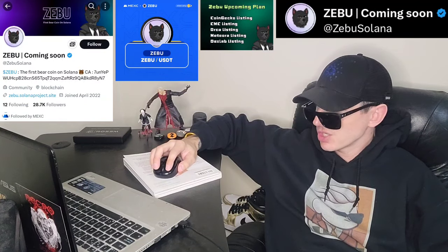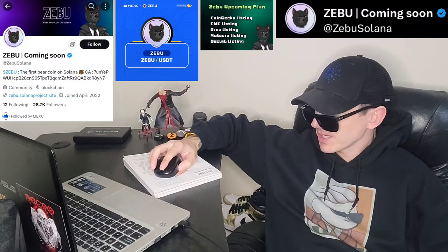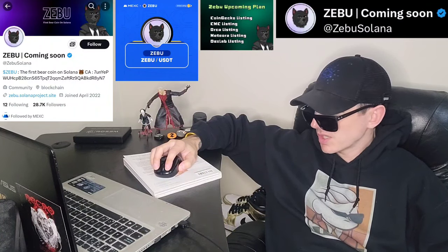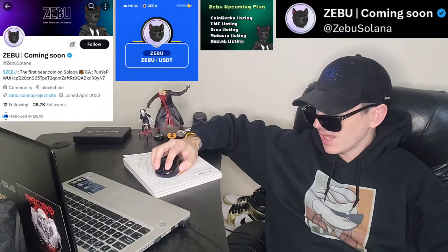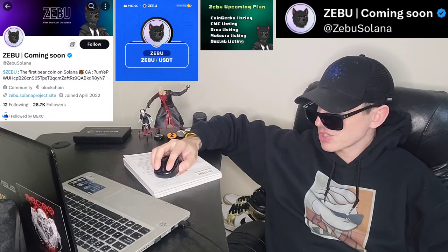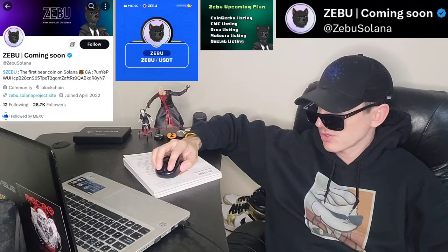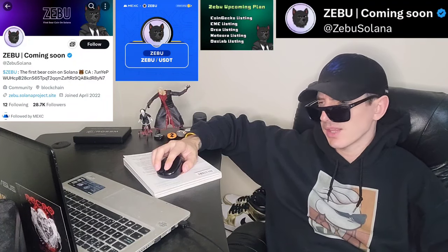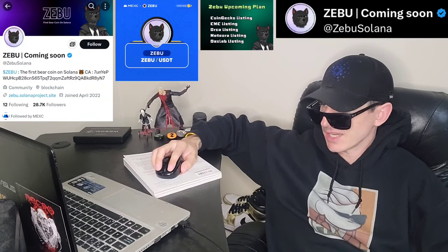They have a chart you can view on their webpage, and they also have tokenomics. It says ownership renounced, liquidity tokens burned, mint authority revoked, and they have telegram and Twitter. We can actually check out that their mint and all that stuff is revoked. There is a quick audit — not a full audit — that you can check out on DexTools by Quick Intel Security.